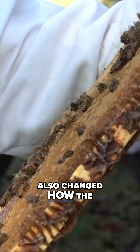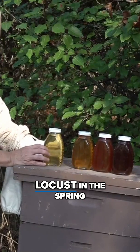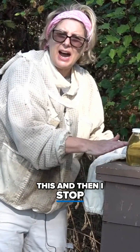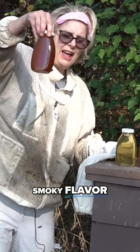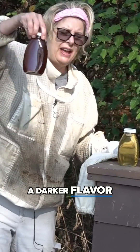It's also changed how the honey looks and tastes. It went from a light locust honey in the spring to a summer amber — and then she got this red, smoky-flavored honey. Two days ago she pulled it again and it was an even darker flavor.